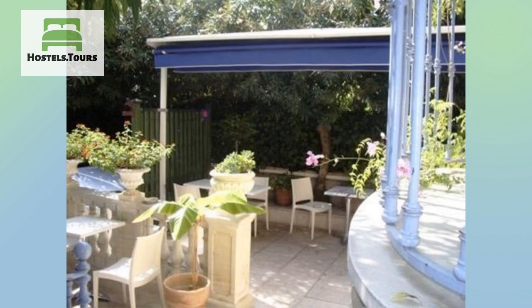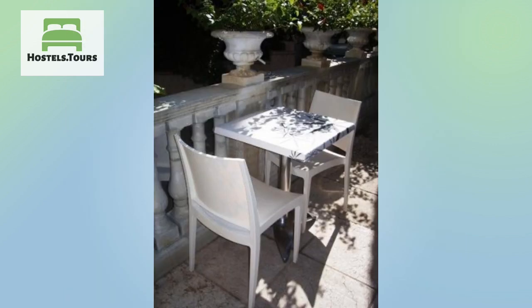Hotel Villa St. Hubert is ideally located just steps from the Boriglioni tram stop with direct access to the Place Messina, the Old Town and the Acropolis. Hotel Villa St. Hubert is near Park Valrose, University, C.M.S. Hills, Matisse Museum, Arenas and Nice Jazz Festival.